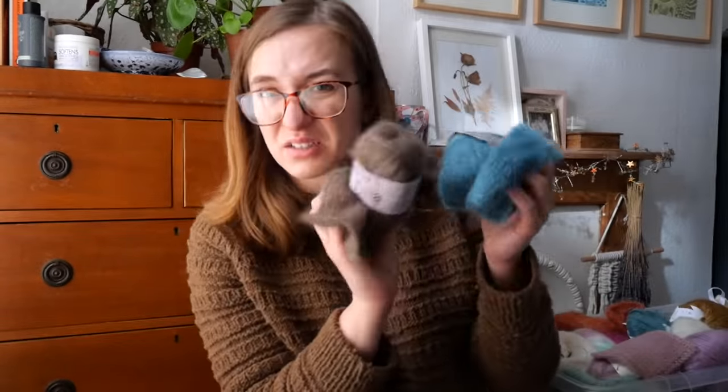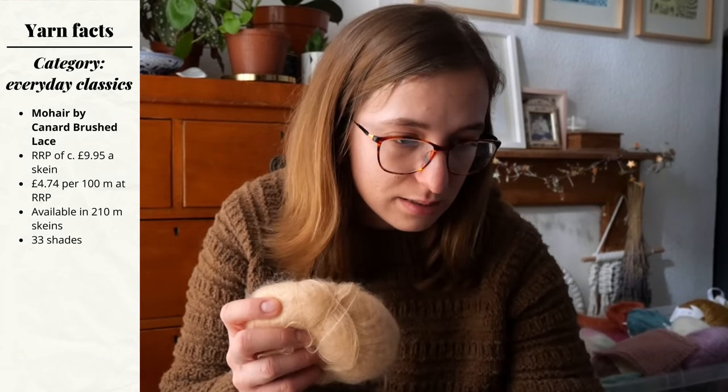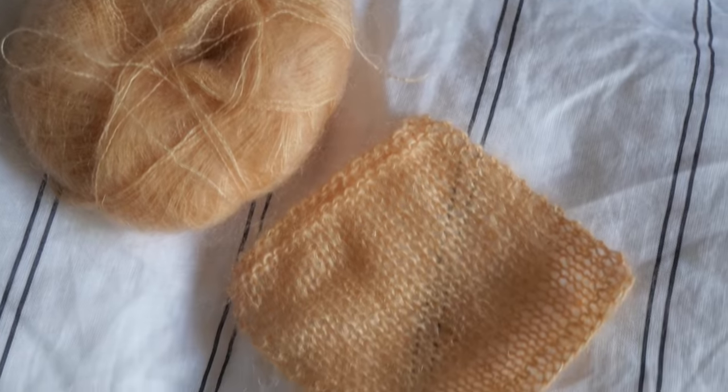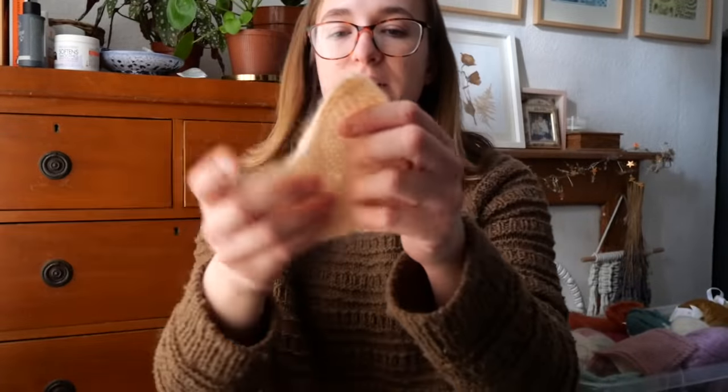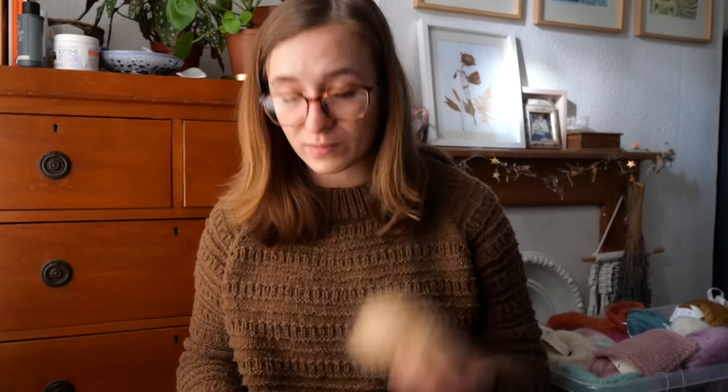The third everyday option is Mohair by Canard Brushed Lace — again a very similar product, 72% kid mohair and 28% mulberry silk, so the blend is slightly different but it's just a really nice knitting experience. It is slightly thinner — I did have an issue with my tension in the swatch so if you see a weird bit of stitch definition, that's why — but it's a lovely option if you want something that's a little bit less silky. This works out at £4.74 per 100 metres, retailing for about £9.95 in the UK. So it's a little bit more expensive, but really lovely — definitely recommend.